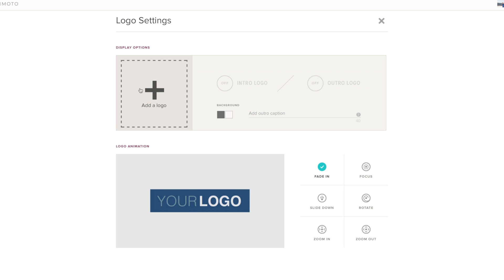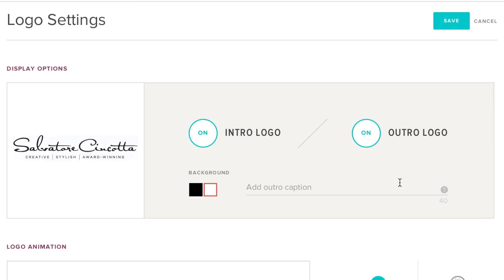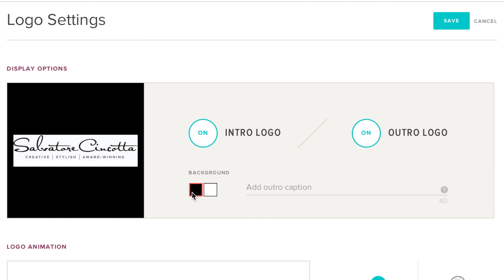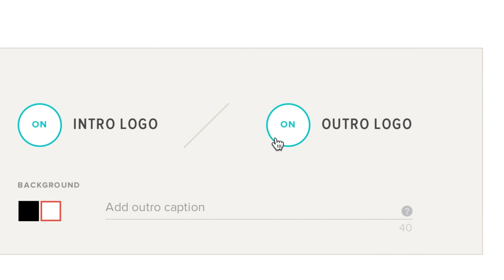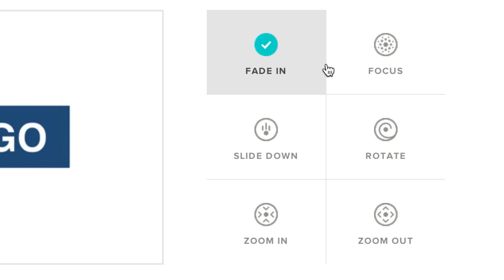I love the branding options that are there, and Animoto continues to evolve those branding options — because what good is a slideshow if at the end of it, the last thing I'm leaving with my client isn't my logo? It's got to be my logo. That's the most powerful piece to really drive business. So not only do you have the opportunity to add a static logo, but new within Animoto, they have the ability to animate your logo in a very professional way that is going to create impact for you, your brand, and your slideshow.